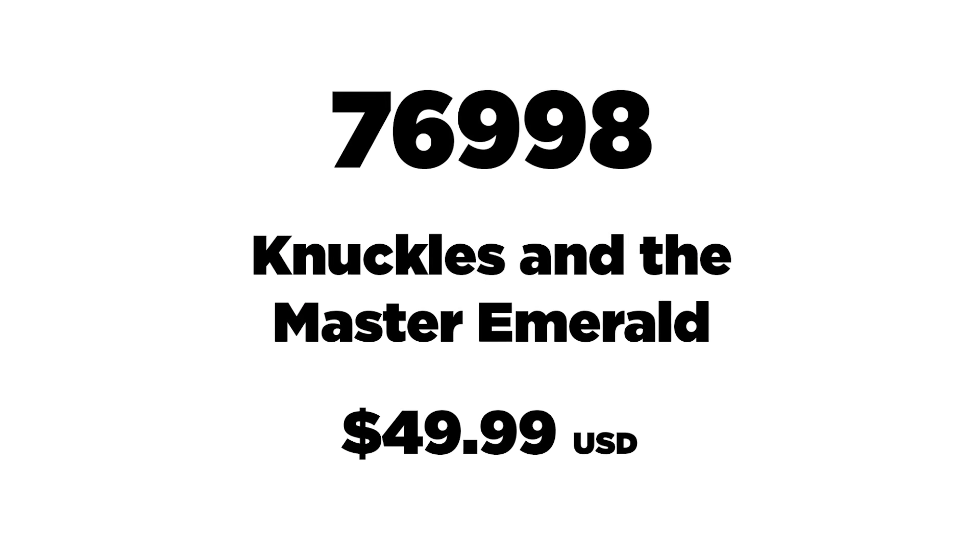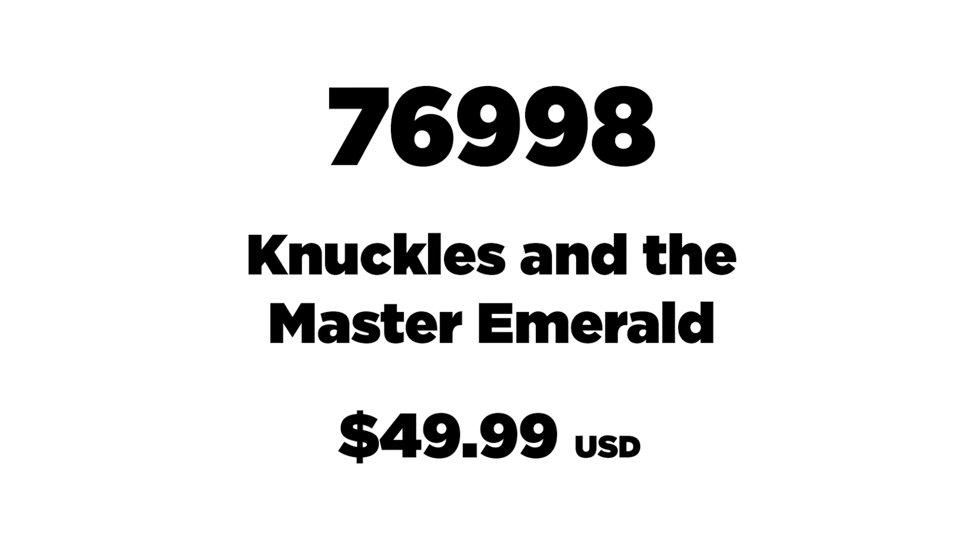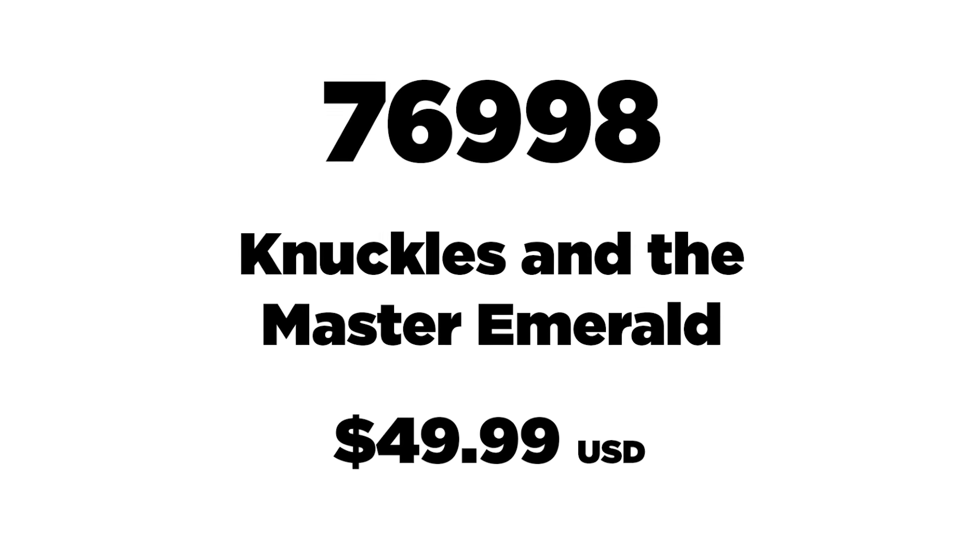Next up, 76998. This is Knuckles and the Master Emerald, retailing for $49.99 USD.